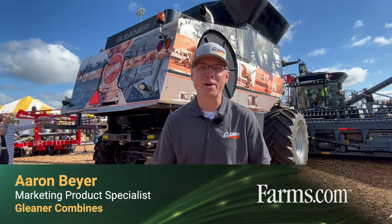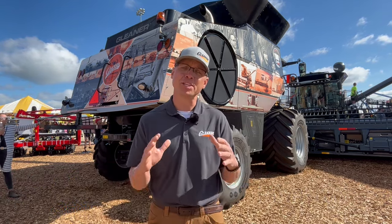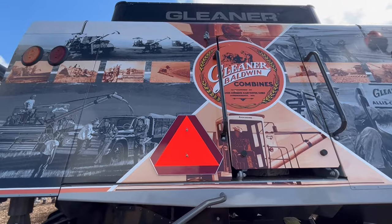Hi, my name is Aaron Beyer. I'm the marketing product specialist for Gleaner Combines. And this year we are celebrating a hundred years of harvest with Gleaner.